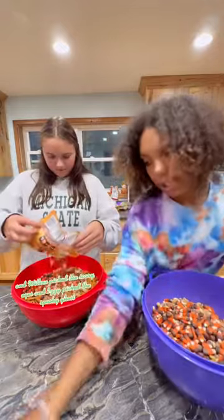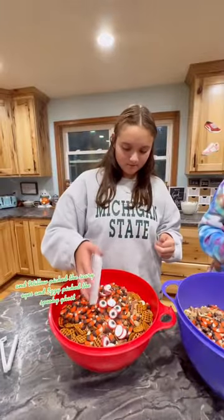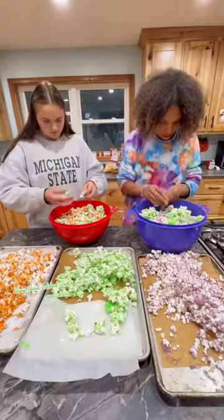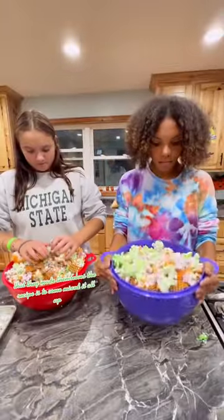Willow picked the Scary Eyes and Izzy picked the Spooky Ghosts. They then added their flavored popcorn that they made themselves. The recipe is to come.